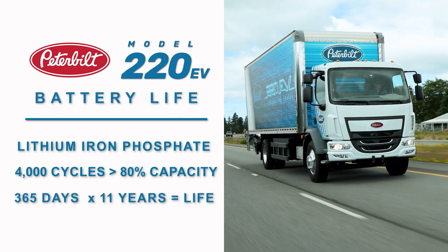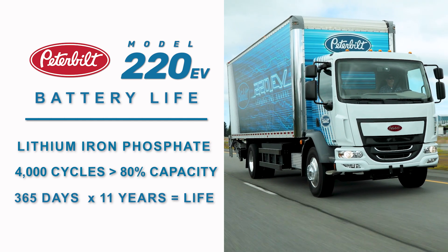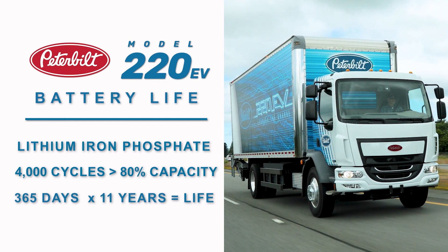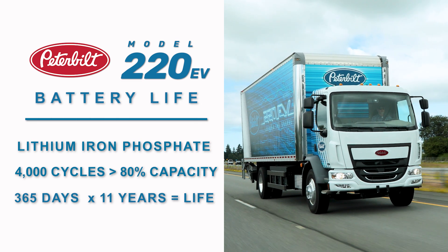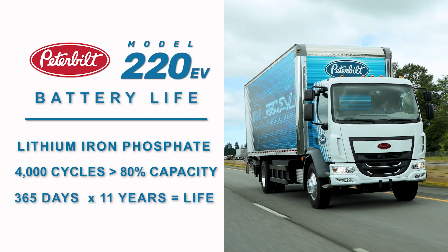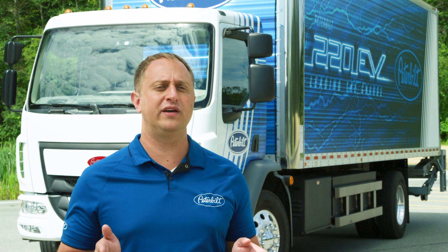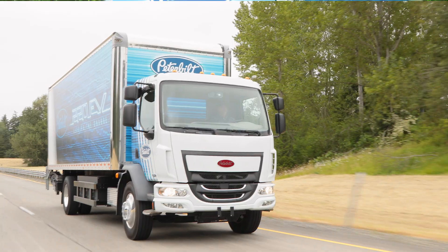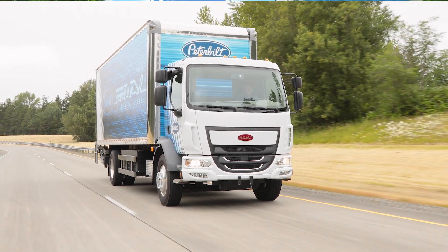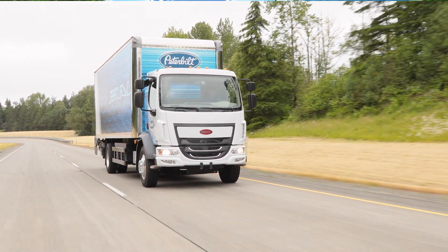Speaking of battery life, this truck utilizes lithium iron phosphate which can go over 4,000 cycles until they are at 80% of their original capacity. This means that even if the 220 EV was driven every day, these batteries would last 11 years. Not every electric vehicle has that kind of durability, so this is a key advantage as the battery system is the single most expensive part of these vehicles.